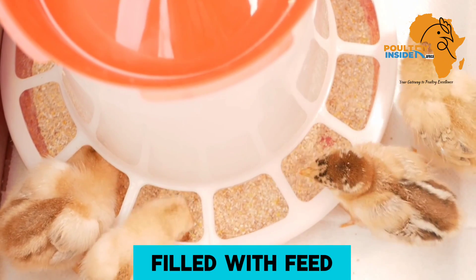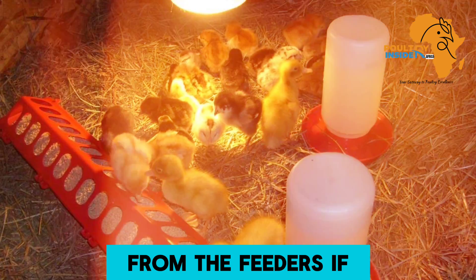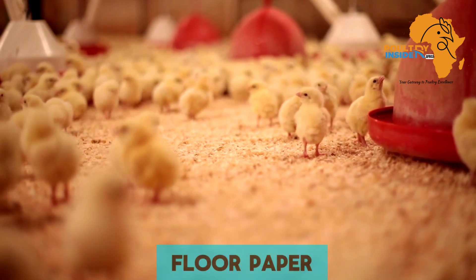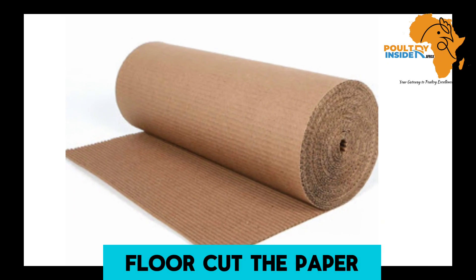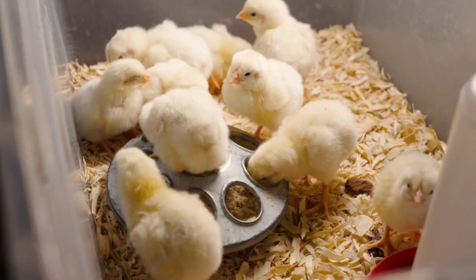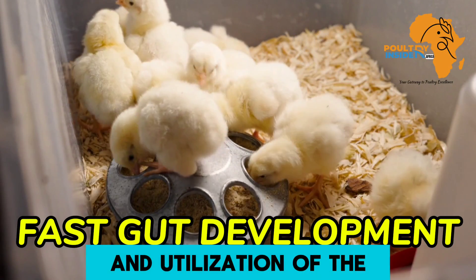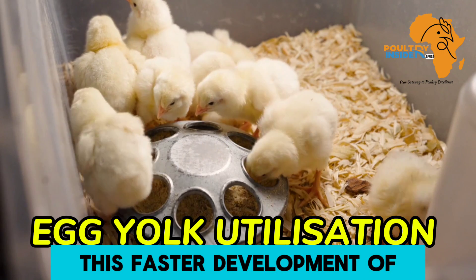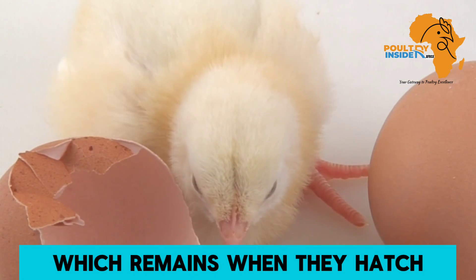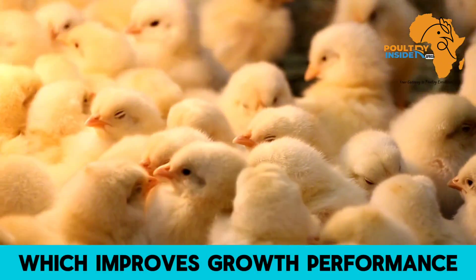Feeders should also be filled with feed to ensure a smooth transition from paper feeding to feeding from the feeders. If your brooding room is large, cut the paper into strips and pour 75 grams per chick on those strips. Early feed intake helps in faster development of the chick's digestive system and utilization of the egg yolk, which improves growth performance, health, and increased yields later in life.